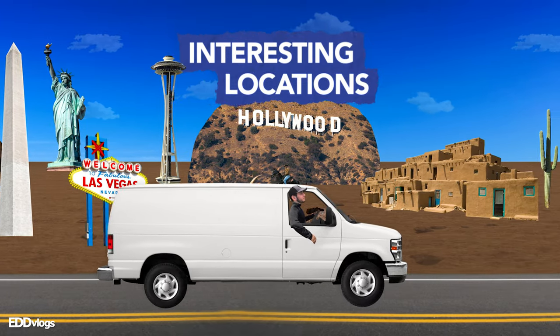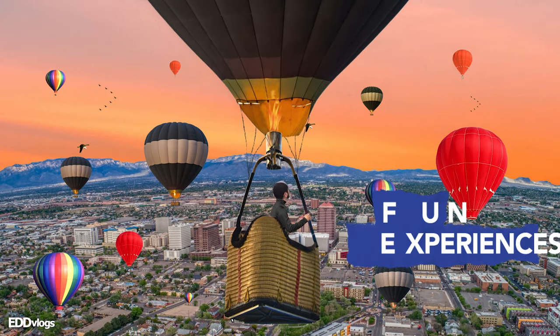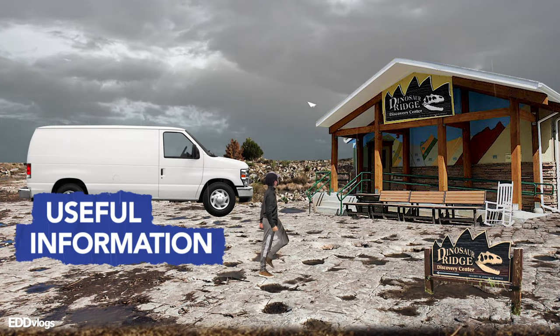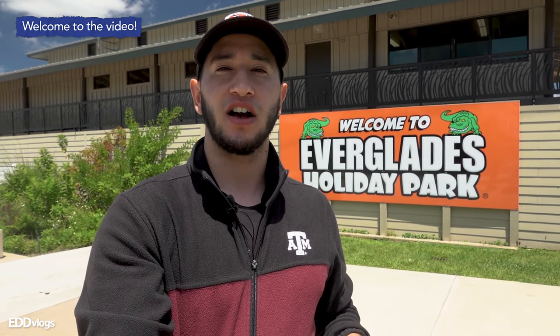Hey everyone, my name is Eduardo Arroyo but you can call me Ed. Today I am taking an airboat tour here at the Everglades at Everglades Holiday Park in Florida. My main goal for today is to see an alligator in the wild and also to experience the beautiful scenery of the Everglades.